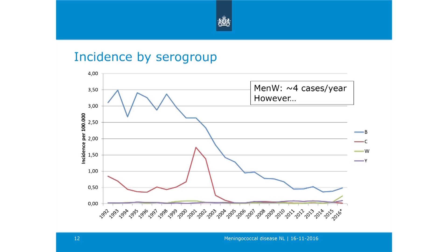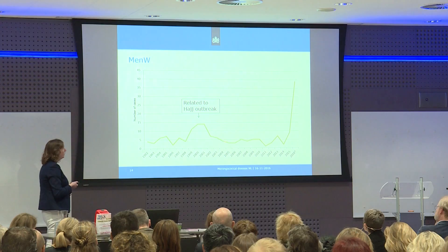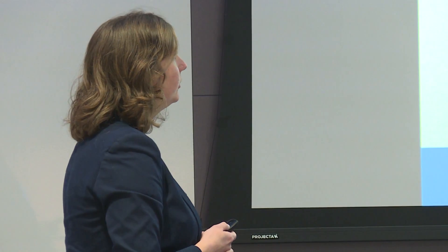For MenW—the green line—the incidence was also really low, about four cases per year. However, you can already see in the graph an increase in 2016. Looking further into MenW, there was a slight increase around 2000 related to the Hajj outbreak, which Helen also referred to—we saw that too, although it was a little less prominent in the Netherlands than in the UK.